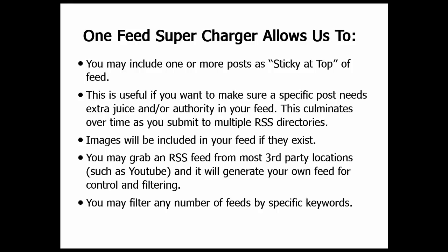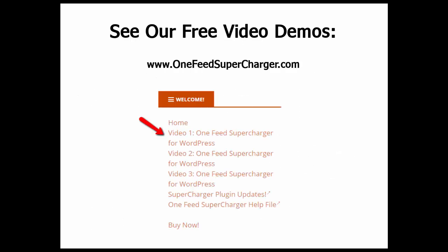This is surprisingly difficult to achieve elsewhere. People have discussed this — how can I filter for keywords in RSS? It's not very common, and where you do find it, a lot of the other features we're giving you are missing. There are many other things that this RSS software is doing and we're not going to get into all of them here, but you should definitely go and see the training videos with myself, Sue Bill, and SEO expert Jimmy Kelly, where we talk about what the OneFeed Supercharger can do.